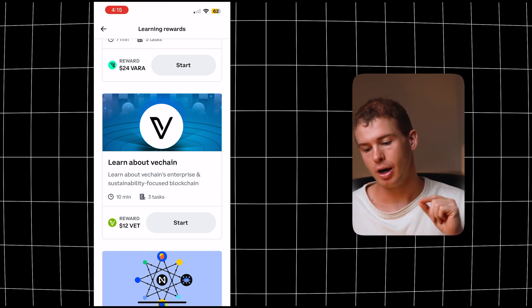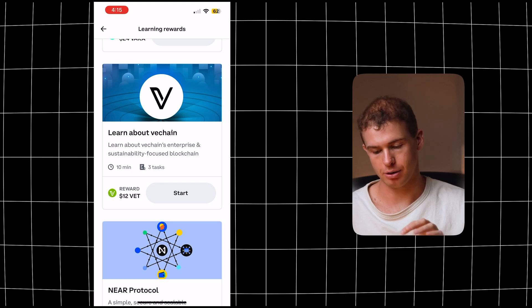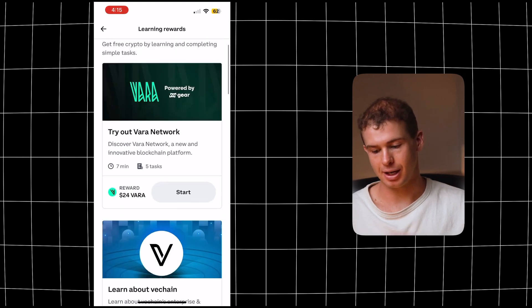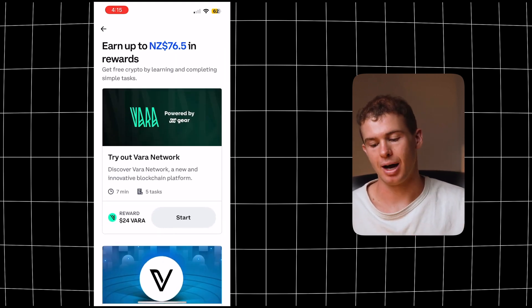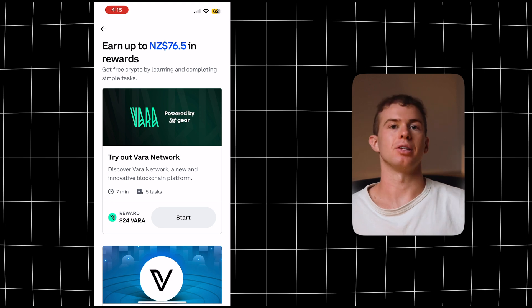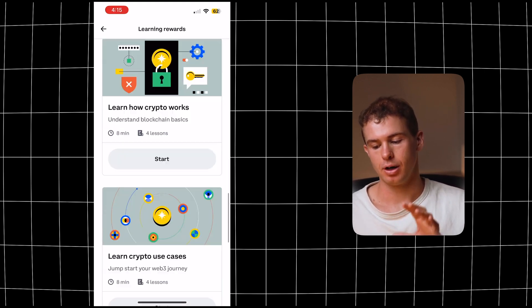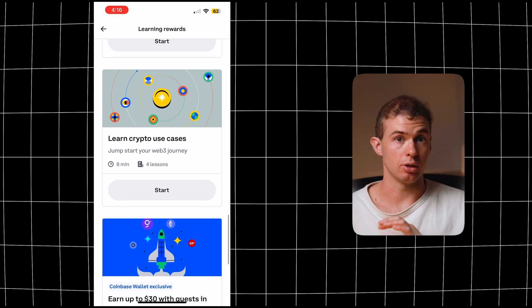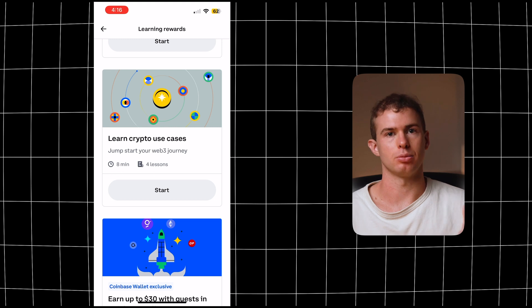On this tab where you can stake your crypto, you can also earn rewards for learning about different aspects of the cryptocurrency space. For example, I can earn $12 in VeChain by going through a 10-minute course that gets me to complete different tasks to learn the finer details of that specific cryptocurrency. I can earn $3 in Zeta, and you can see at the top of the screen I could get up to $76 if I did all of these different modules. You can also earn up to $30 with quests in the Coinbase wallet, so it's really helpful to go through some of these for extra money and a better understanding of the cryptocurrency space.